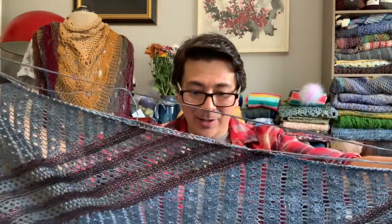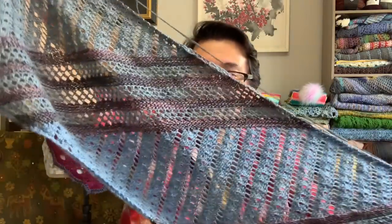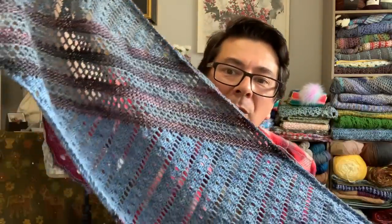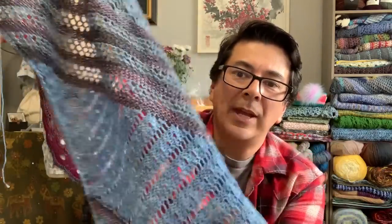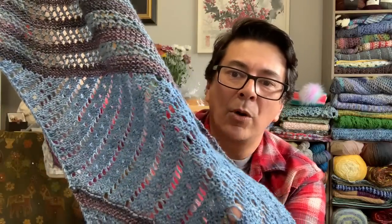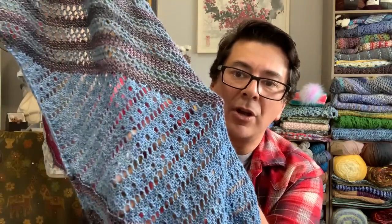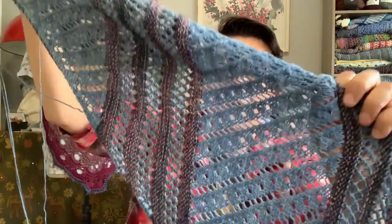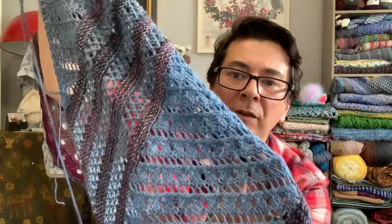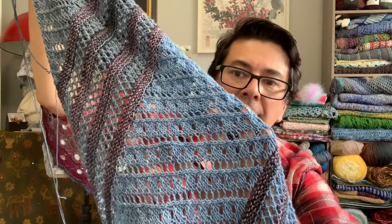I want to show you the opposite side of the wrap — it doesn't have the ridge work as prominent as the front side. On the back you get more of the softer feel to the direction of the eyelets, and on the right side you get more of the ridge work. It's a really nice feature in that lace area.